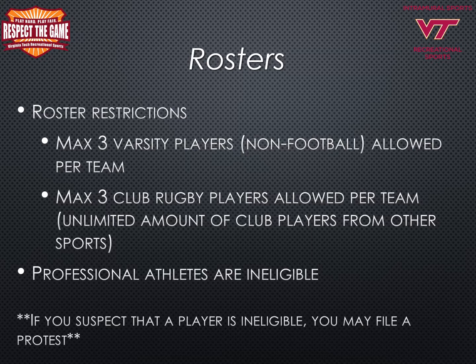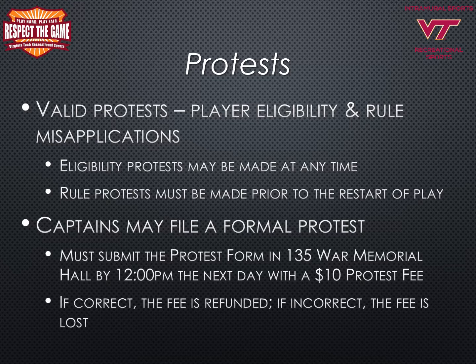The roster restrictions for 4-on-4 flag football are as follows: a maximum of three varsity players that are non-football athletes are allowed to play per team. A maximum of three club rugby players is allowed per team, with an unlimited amount of club players from other sports. Professional athletes are ineligible, and if you suspect that a player is ineligible you may file a protest with the intramural sports office. An eligibility protest may be made at any time before, during, or after a game, as well as any time during the sports season.